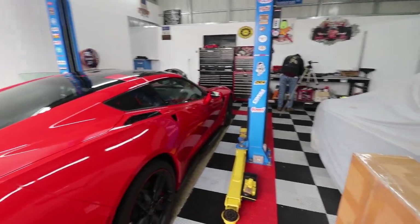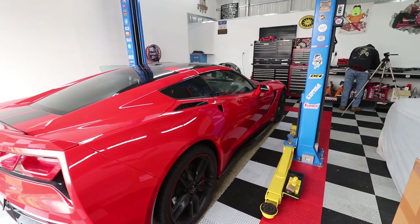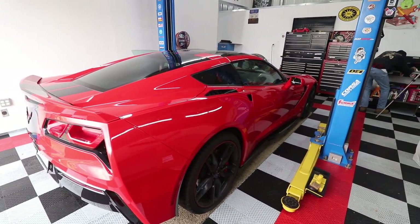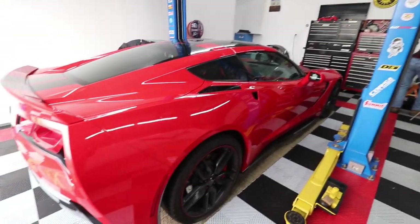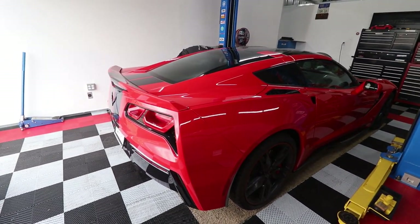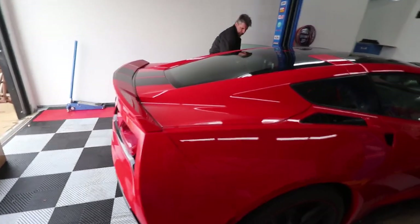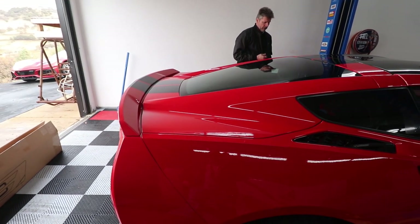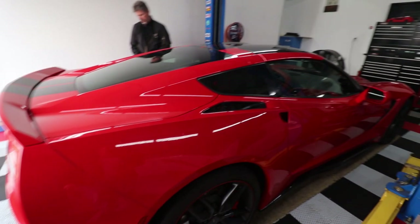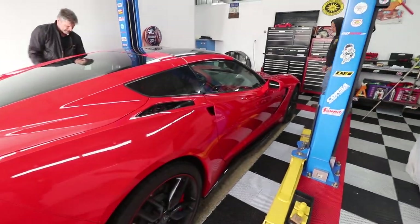It's the day after Christmas, so this is all John's Christmas presents here. Hopefully you guys had a great Christmas. Now we're going to go ahead and show the after — what this looks like on the car once we get it done — and then I'll be announcing the winner of that die cast car. Guys, stay tuned and hopefully you enjoy the video.